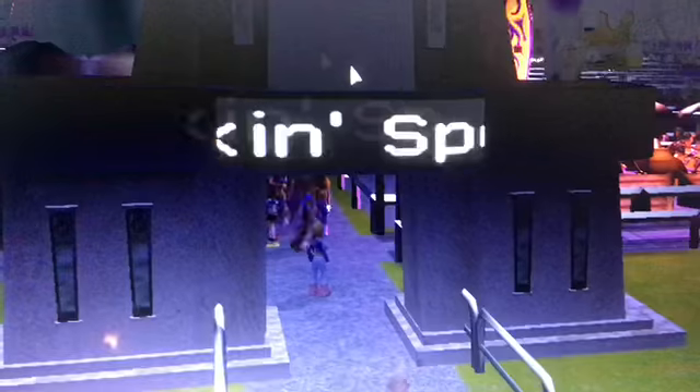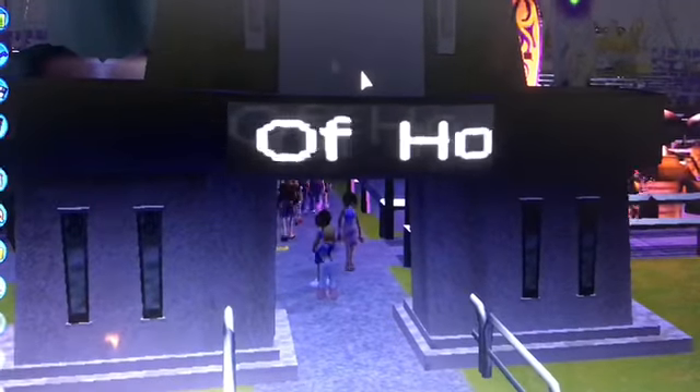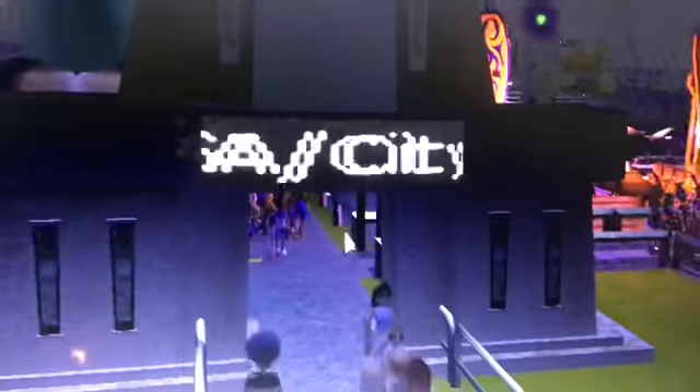The park I will be touring tonight is called Shaken Spot USA and City of Hot Toes Water Park. And this is going to be my 50th RCT3 park tour. Isn't that crazy? So let's just go inside the park.